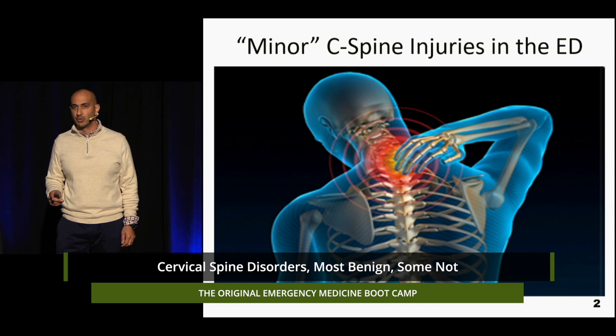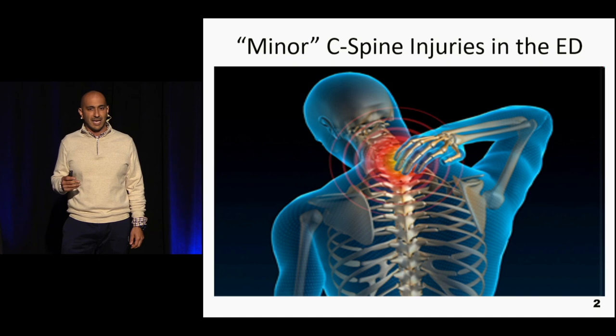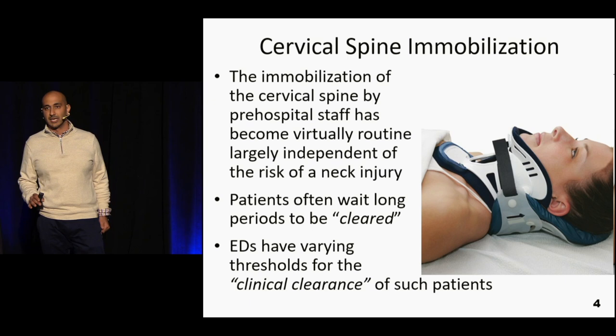Today we're going to talk about C-spine injuries, but not the ones you see in major trauma — not intubated patients or multi-system blunt trauma getting pan-scanned. We're talking about the ones we tend to see in our fast track, patients coming in with C-collars. We'll figure out which patients actually need to be immobilized, which can get cleared, and which need imaging — an evidence-based approach to all of that.